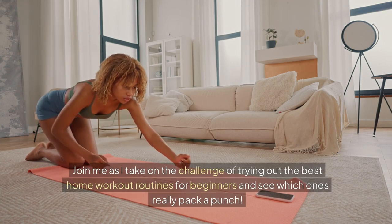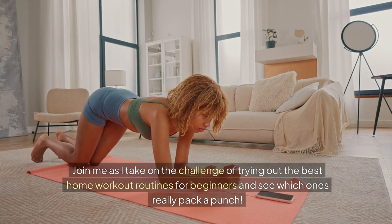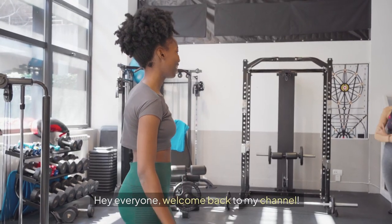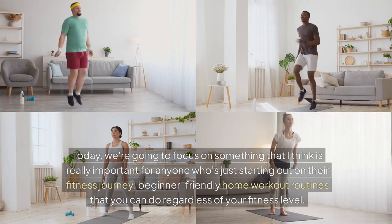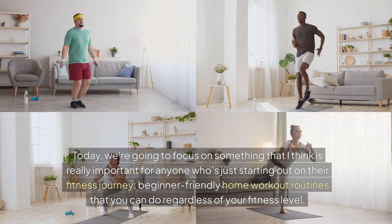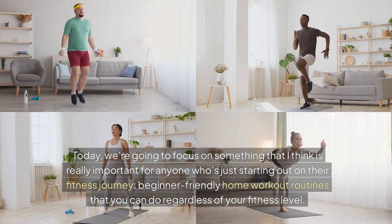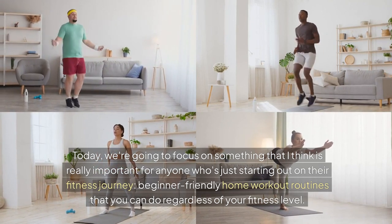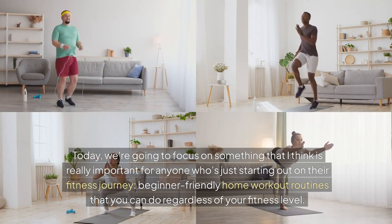Join me as I take on the challenge of trying out the best home workout routines for beginners and see which ones really pack a punch. Hey everyone, welcome back to my channel. Today, we're going to focus on something that I think is really important for anyone who's just starting out on their fitness journey: beginner-friendly home workout routines that you can do regardless of your fitness level.